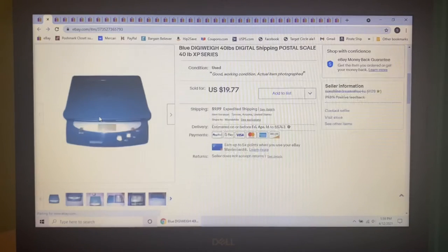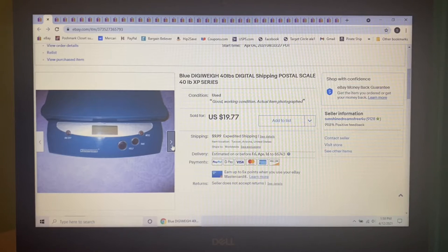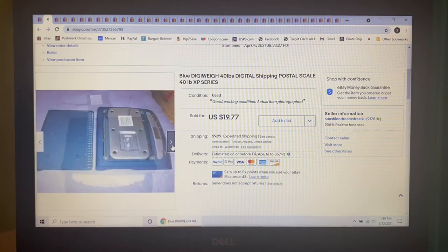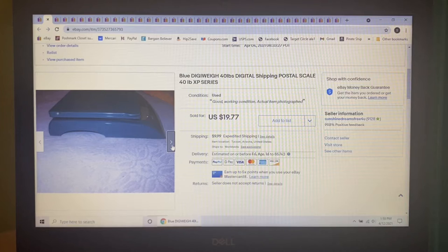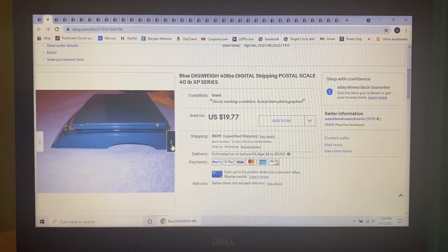Next thing to sell was also mine that I was no longer using — this Blue Digiway 40-pound digital shipping postal scale. I ended up getting a rose gold one that matches my decor better, so I decided to sell this one and it actually brought my full asking price of $19.77.